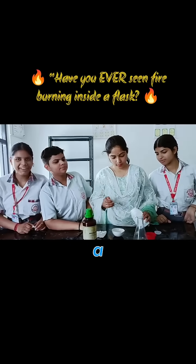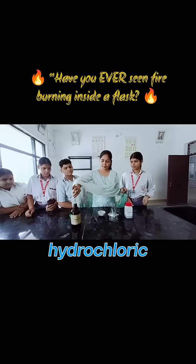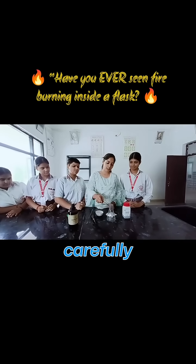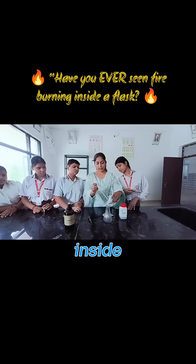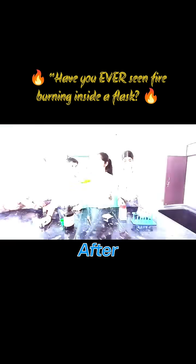Today we are performing a beautiful chemistry experiment. First I take some hydrochloric acid in a conical flask and carefully add copper sulfate powder. Have you ever seen fire burning inside a conical flask? Welcome back, budding scientists!